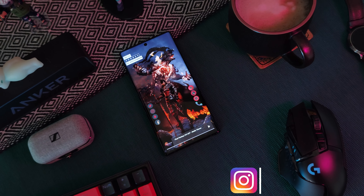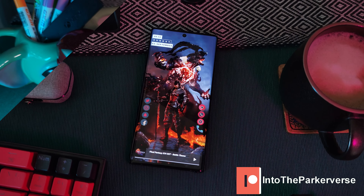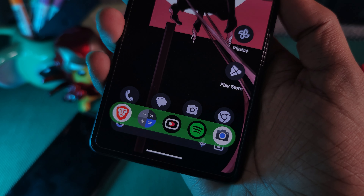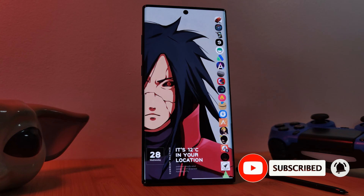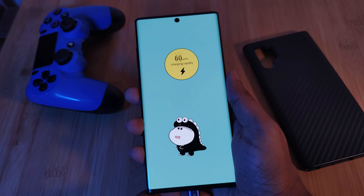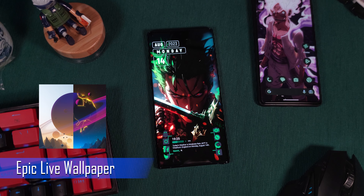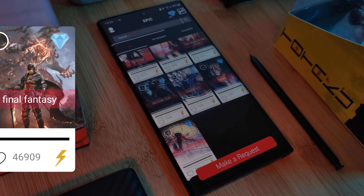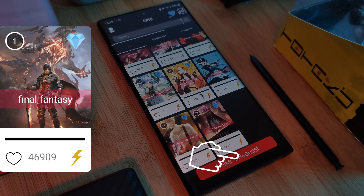Hey guys, welcome back to the Parkaverse! In today's video I've got a fantastic lineup of five incredibly useful apps which are going to supercharge your phone experience. Whether you want quick access to your favorite apps, a creative way to organize your app icons, or just simply want to supercharge your live wallpapers, I've got you covered. You can grab my live wallpapers from the Epic Live Wallpaper app, where you can also submit custom requests. Let's jump right into it!